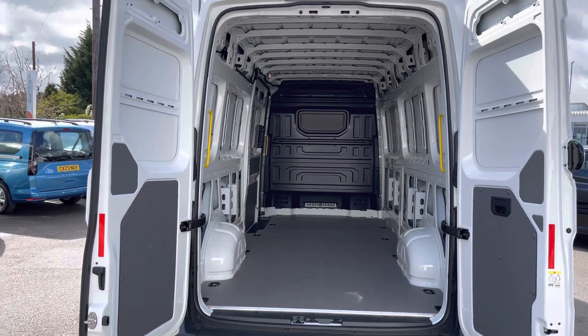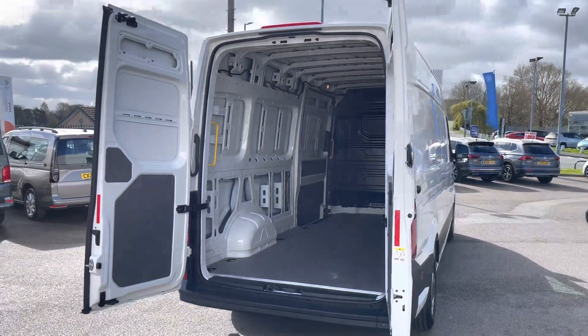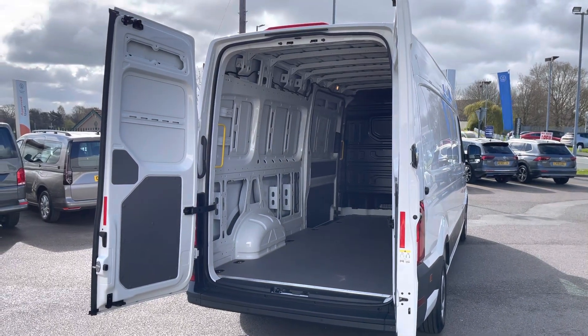Taking a look at the load area from the rear angle, you can see several lashing points located on the floor of the load space. Should you need to secure anything in the back of this vehicle, you are able to do that with ease.